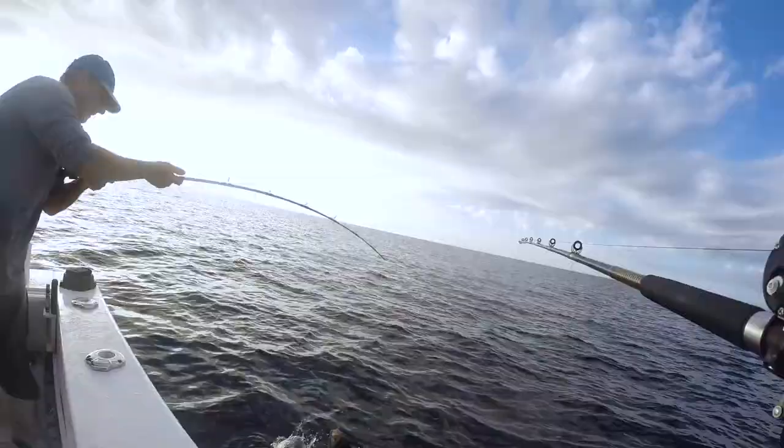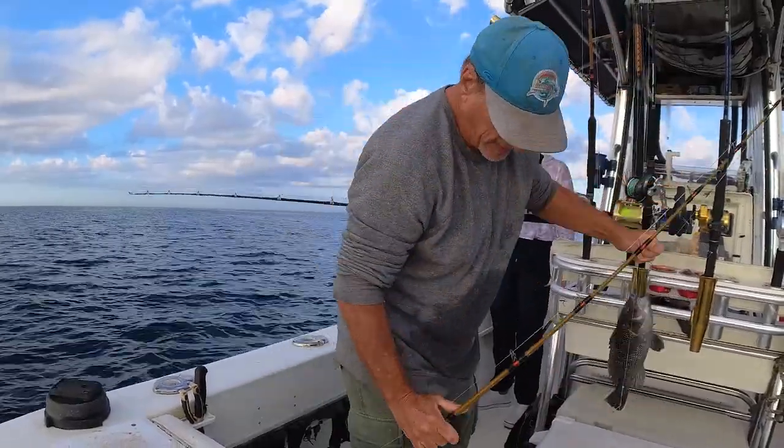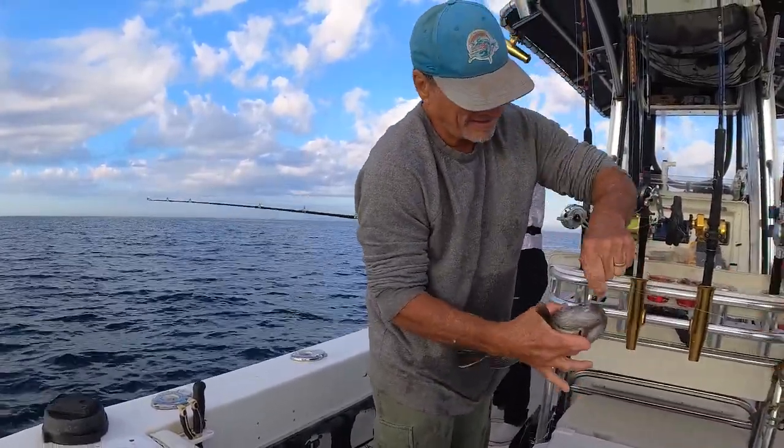All right guys, check this out - look at the size of that one. That's a good one there. That's a genuine. Sea bass is amazing - I didn't even have any bait on that one.